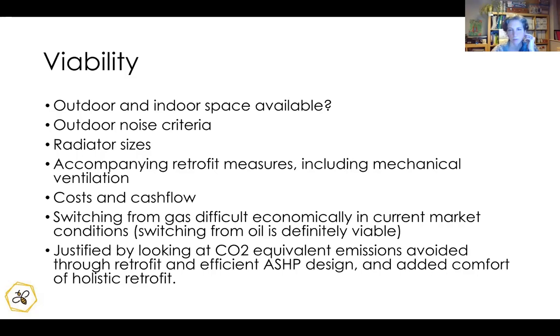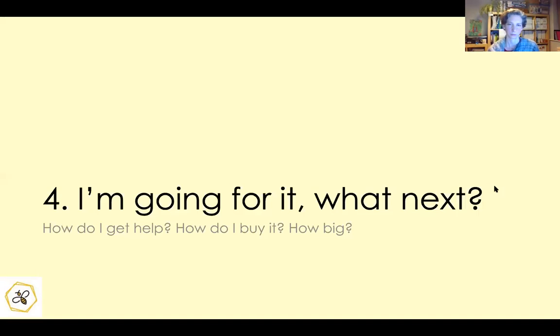Switching from gas is difficult in current market conditions, but heat pumps make a really strong case in off-grid contexts — oil, and in Ireland even peat. It's increasingly viable in a gas context too. It is justified in terms of CO2 and carbon emissions. The UK electricity system is fast decarbonizing through more renewables on the grid, whereas gas will always be a non-renewable hydrocarbon that will never become less carbon-intensive.